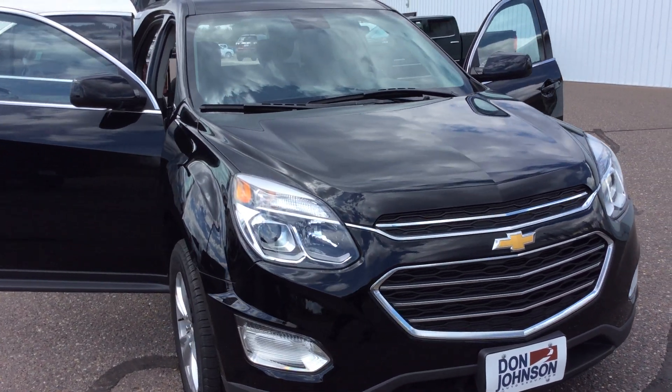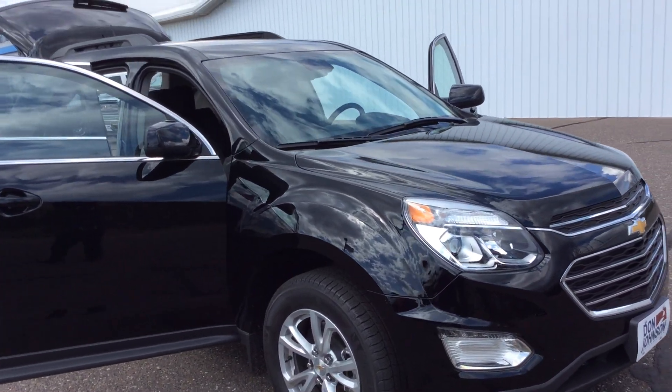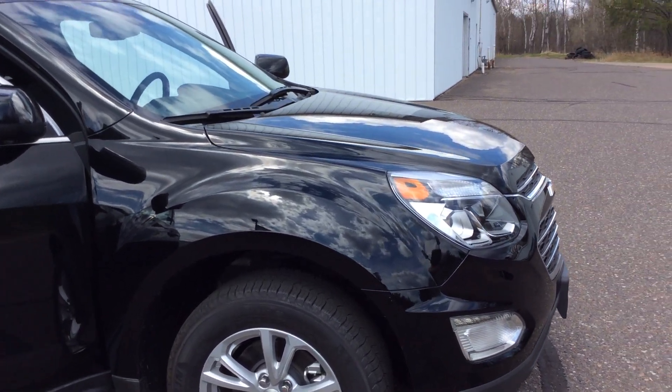Hello, this is Pam Davis of Don Johnson Motors in Hayward, Wisconsin. What you're looking at here is our 2017 Chevrolet Equinox LT model in a black color. Stock number H17180.